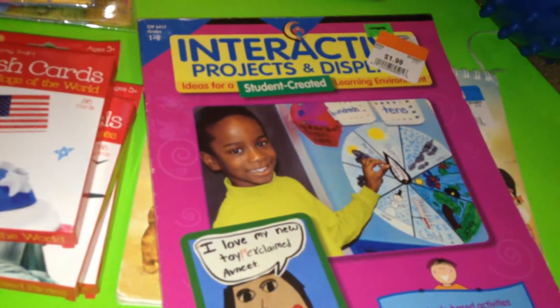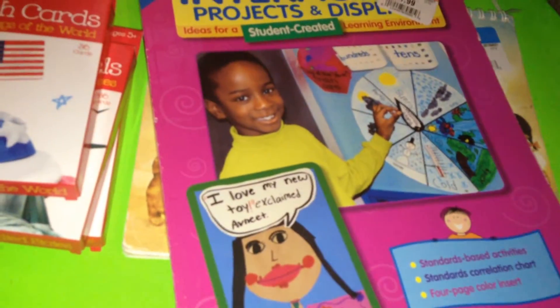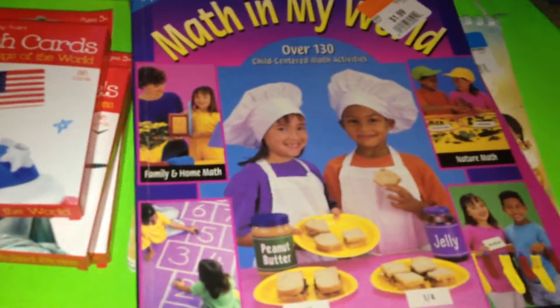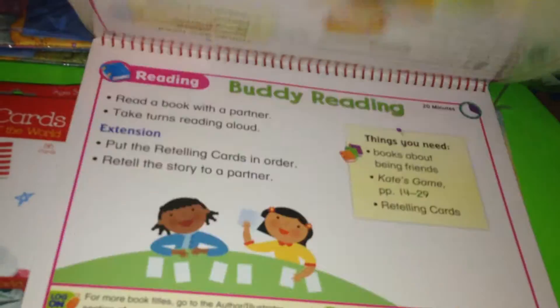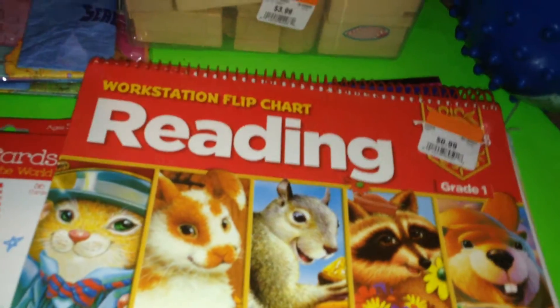I picked up a grade one and two interactive project and display book, originally $1.99. I also got a grade K through one 'Math in My World' book. And there were workstation flip charts — this was only $0.99, and since it was a sale day, it was even lower. The deal of the day.